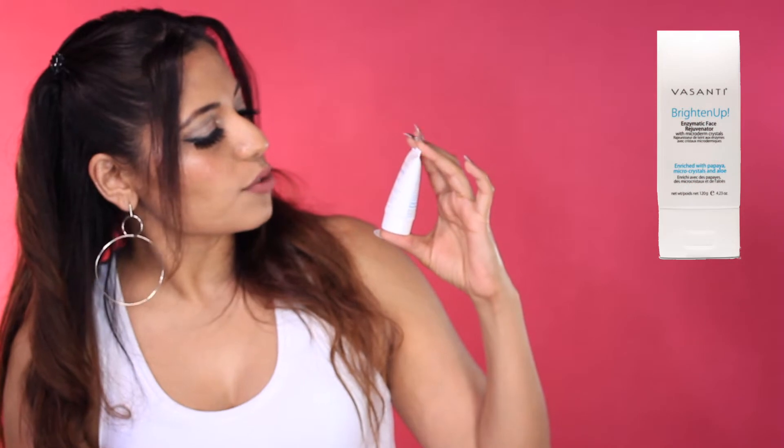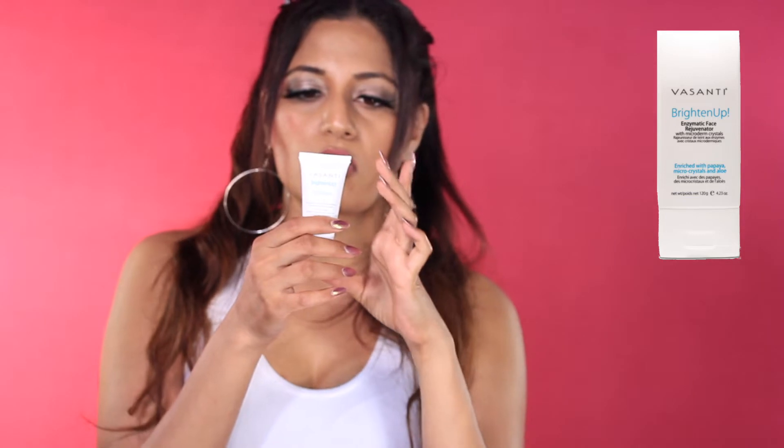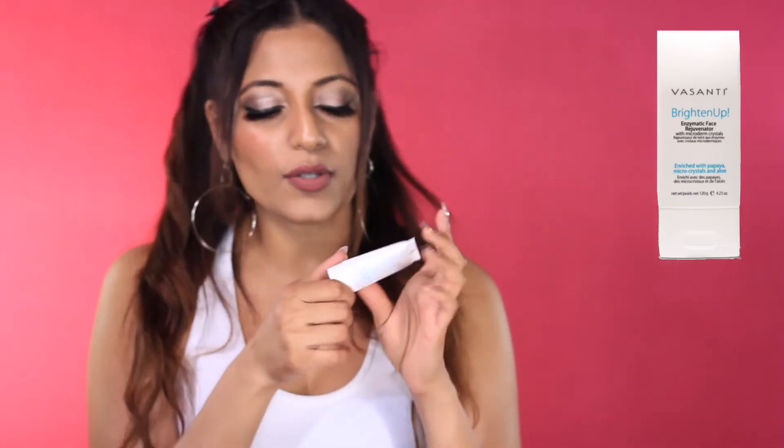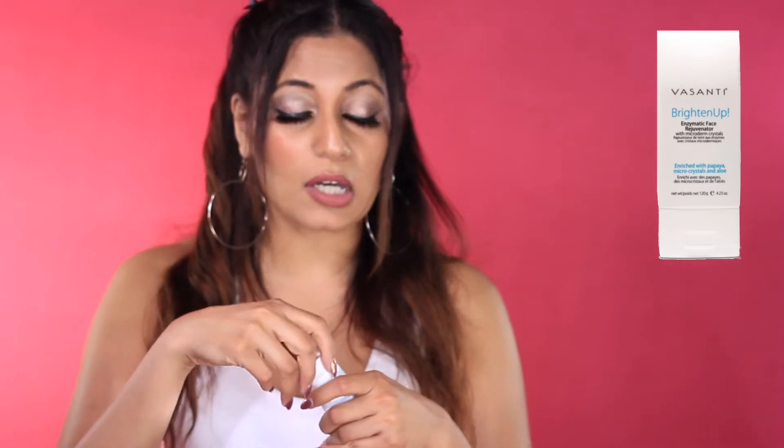First things first — Vasanti Brighten Up Exfoliator, Enzymatic Face Rejuvenator, enriched with papaya, microcrystals, and aloe. Exfoliation is always good — you've got to exfoliate all that dead skin off your face. The full size is $34, and you're supposed to use this three to five times a week. That's a lot of exfoliation. We will definitely have to check it out next time I go to exfoliate. It doesn't really have a smell to it.